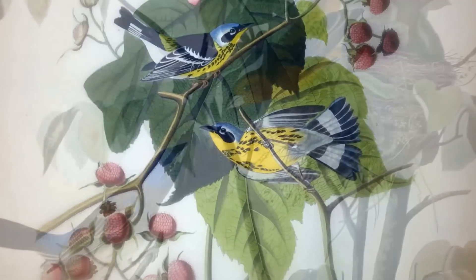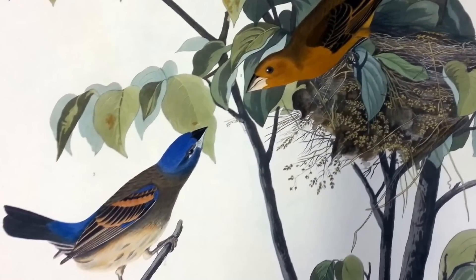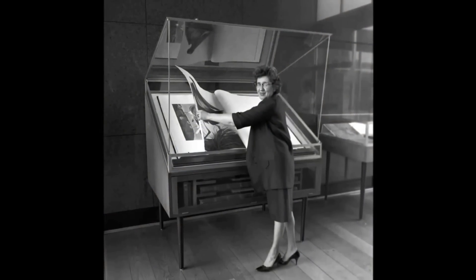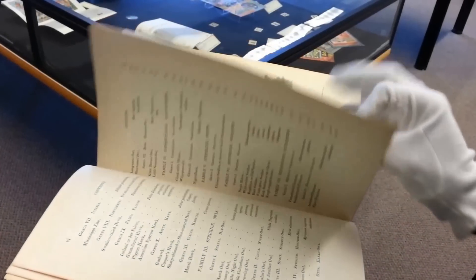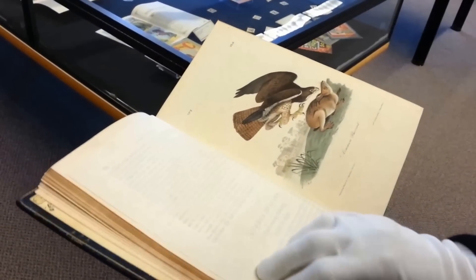The book is obviously very precious, and so it's kept in museum conservation glass and in a temperature-controlled room, and we are very careful every time we handle it and turn its pages.